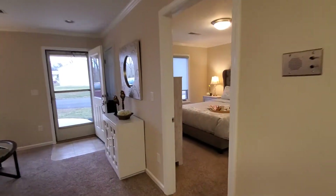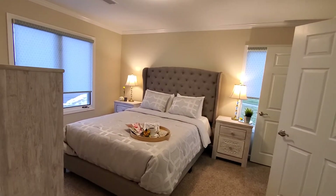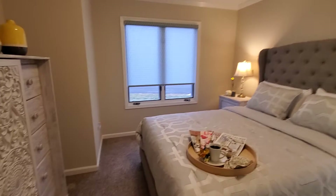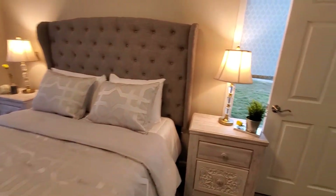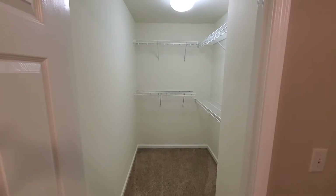Next, we are going to go into the bedroom. And when I say bedroom, this truly is a master suite. There's adequate space for a full bedroom suite. Ladies, if you have lots of clothes that you don't want to leave at home, check out this awesome walk-in closet.